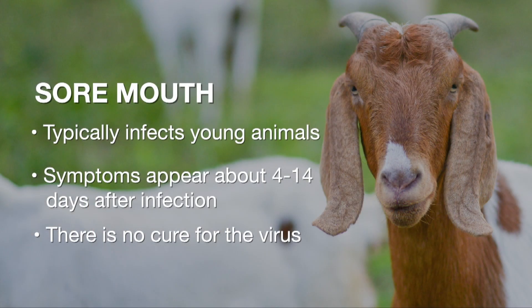It typically infects young animals, although older animals can be infected if they've never been exposed to the virus. Typically it takes four days to two weeks for animals to show clinical signs once they've been infected. The animals pick the virus up most likely through contact with the virus in the environment — it penetrates the mouth through abrasions and sores, and then they get sick.